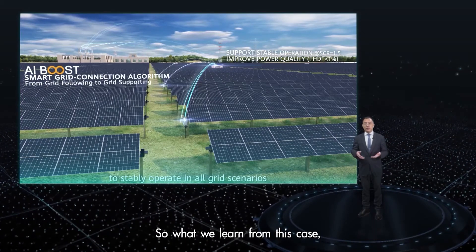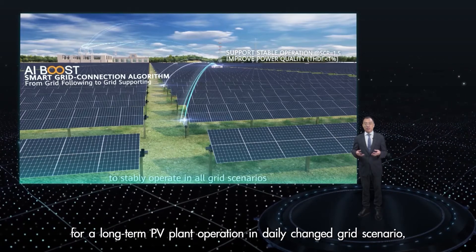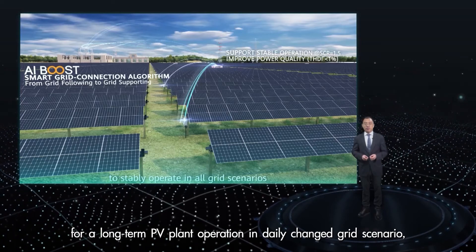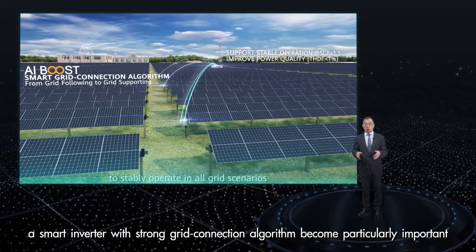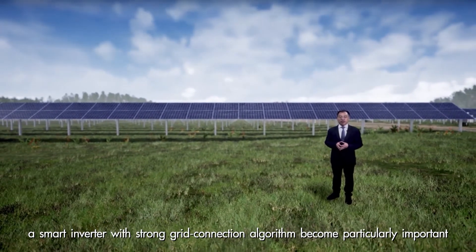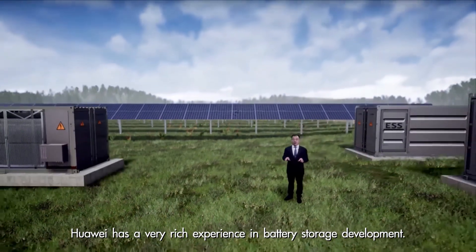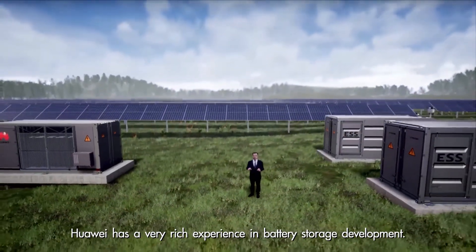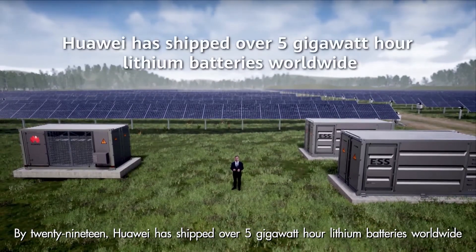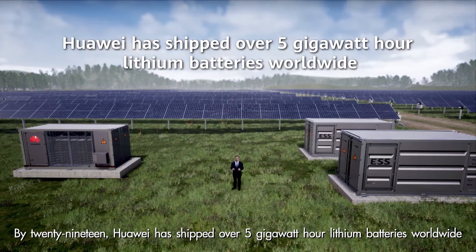So what do we learn from this case? For long-term PV plant operation in daily-changing grid scenarios, a smart inverter with a strong grid connection algorithm becomes particularly important. Huawei has really rich experience in battery storage development. By 2019, Huawei has shipped over 5 GWh of lithium batteries worldwide.